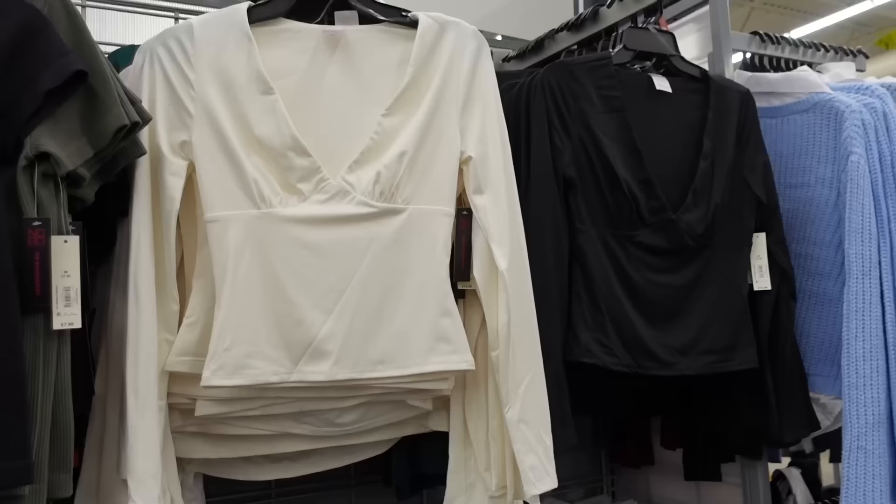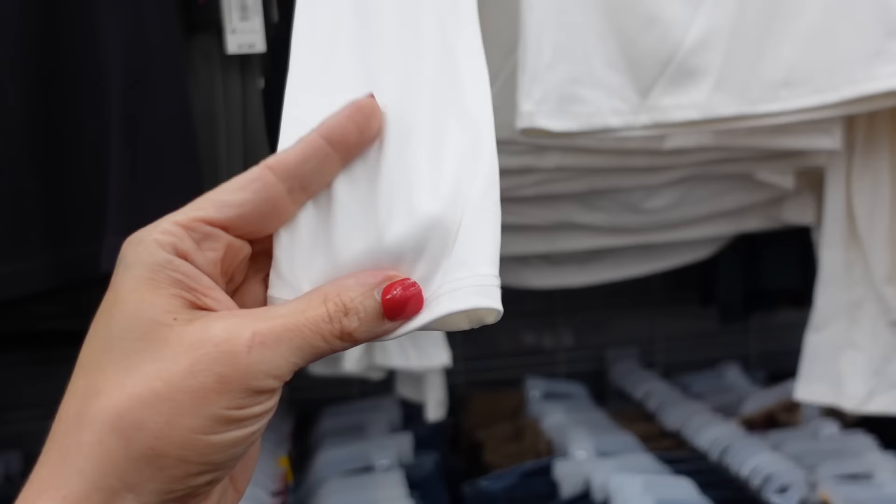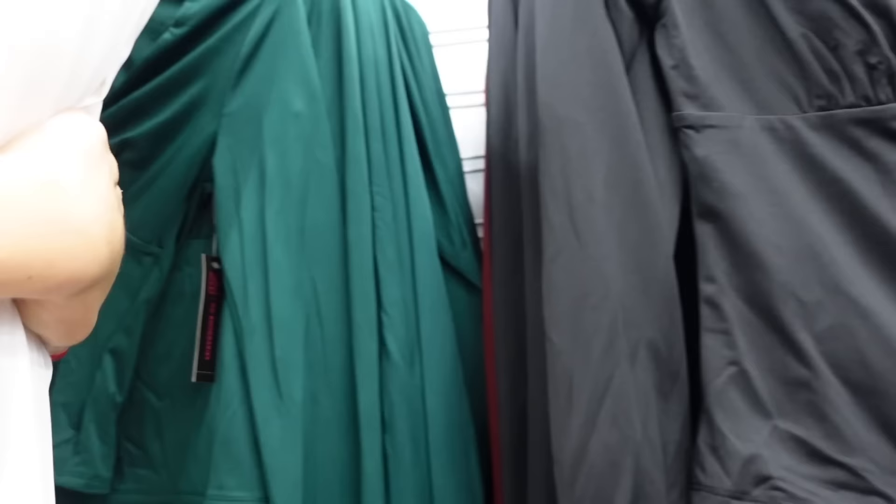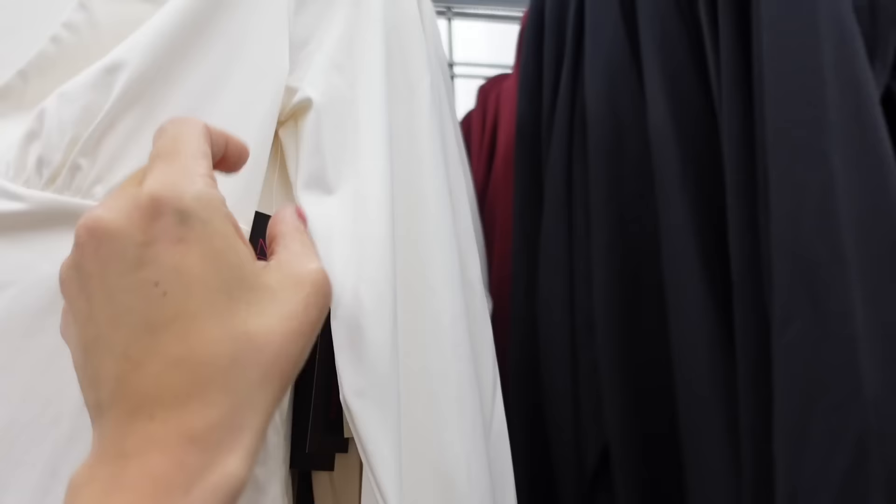From No Boundaries — so this one has that plunging V, seam detailing under the bust, fitted through the wrist, super soft and stretchy material, and seam fit through the back. Comes in ivory, also black, green, and burgundy, and they're going to be $10.98.